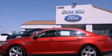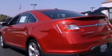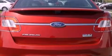Its top features include a twin-turbocharged forced induction system, a sport suspension, traction control and stability control systems, commercial-free satellite radio, aluminum wheels, and a tire pressure monitoring system.